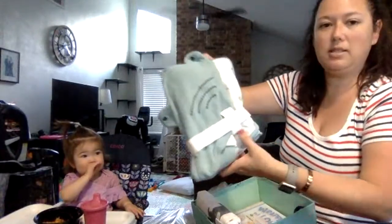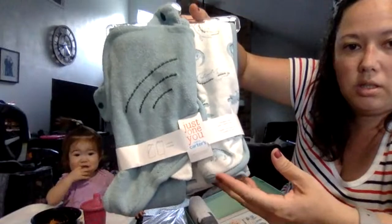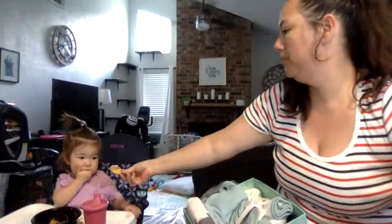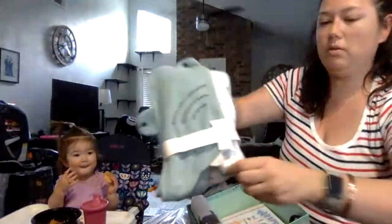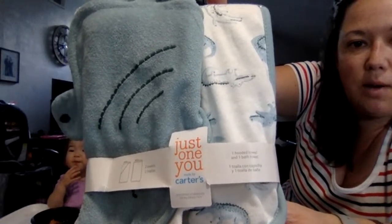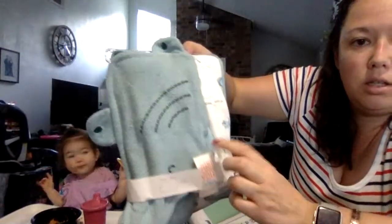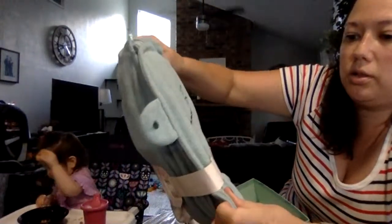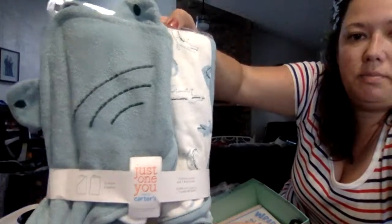I got this set of baby towels — Carter's brand. This one is like a whale, and these are crocodiles. I think it's all crocodiles — that's the theme.